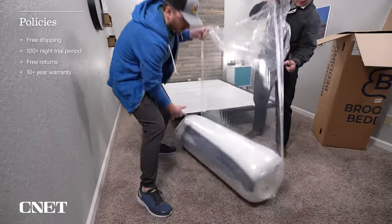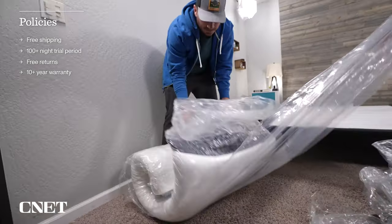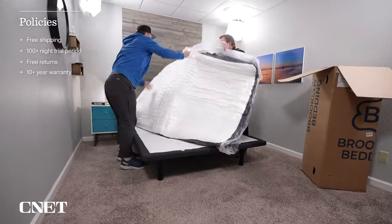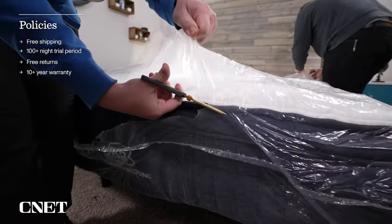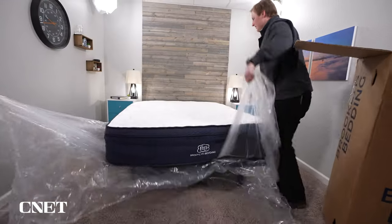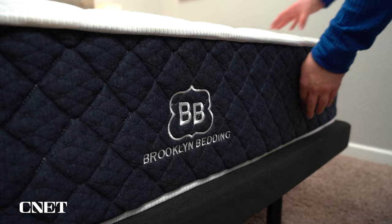Basically, you shouldn't pay anything extra for shipping. You should get 100 nights at minimum to test out the bed at home to determine if you like it or not. You can return it and get a refund, most of the time completely free, and they should all come with at least 10-year warranties, often longer. More info about those policies down below in the description, and if you check out our full reviews of each of these beds, there'll be more details as well.